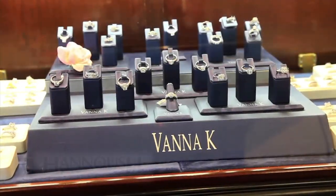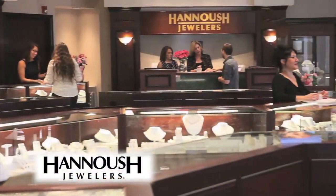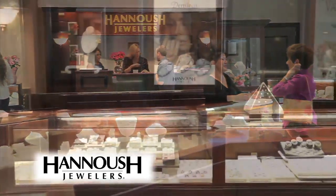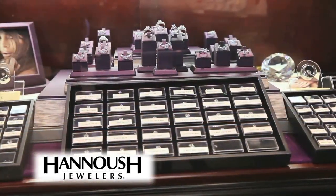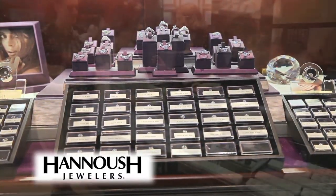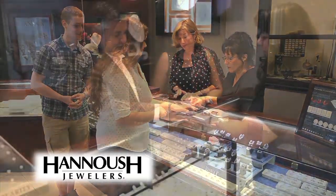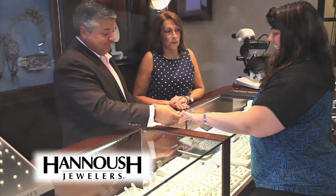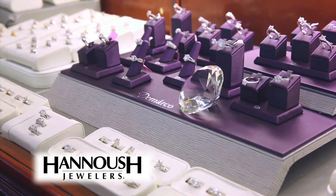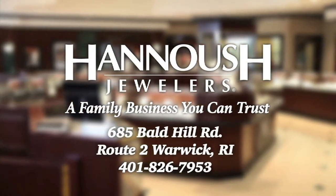Whether it's a dazzling diamond engagement ring, a heartfelt gift, or something for yourself, come to Hanoosh Jewelers in Warwick. We carry all the new styles, the most popular brands, and a superb selection of loose diamonds and wedding bands. Grooms-to-be trust Hanoosh Jewelers for our expertise and peace of mind. Come see why the perfect marriage proposal starts with a spectacular diamond from Hanoosh Jewelers on Route 2 in Warwick.